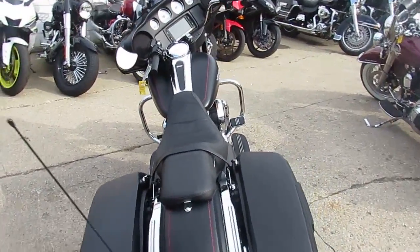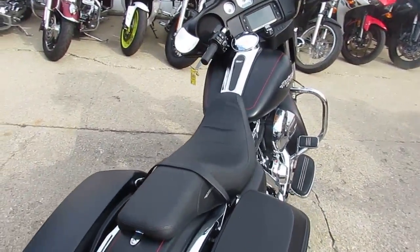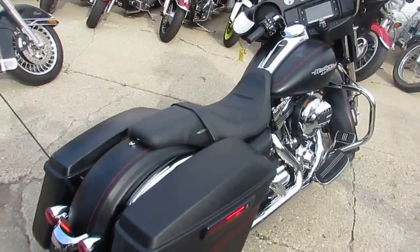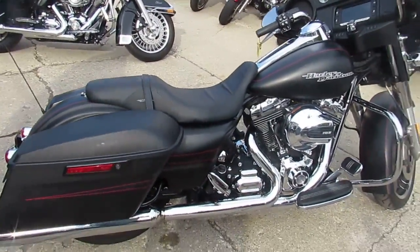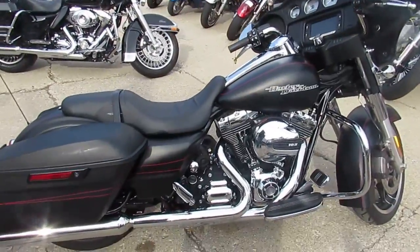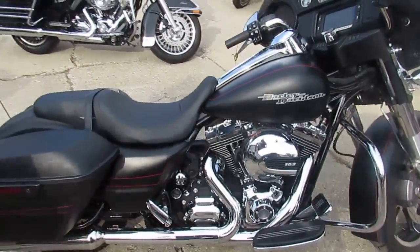This is a 2015 used Harley-Davidson Street Glide Special in black denim for sale with only 12,809 miles. All stock, no modifications — just serviced and all the fluids have been changed. It's ready for the road.